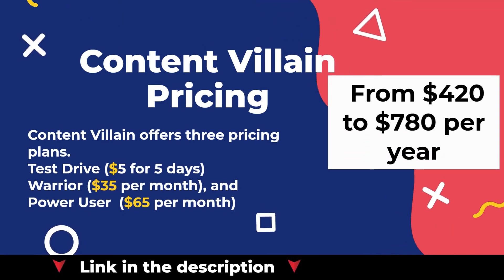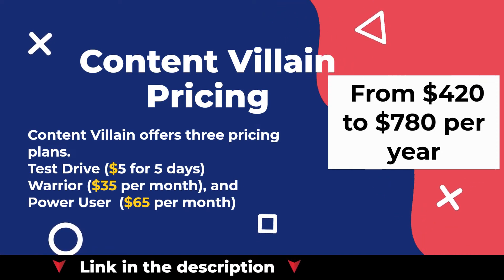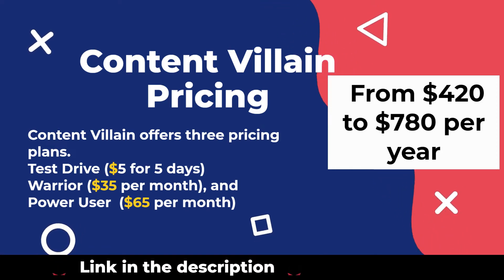ContentVillain offers three pricing plans: TestDrive at $5 for 5 days, Warrior at $35 per month, and PowerUser at $65 per month.